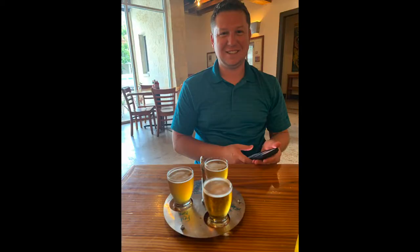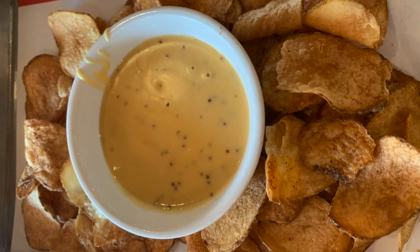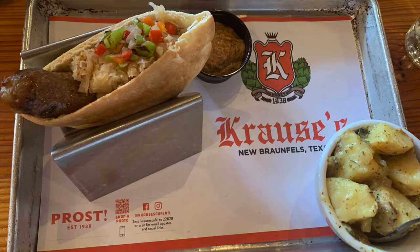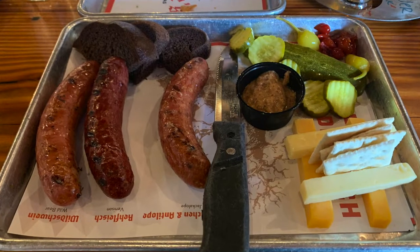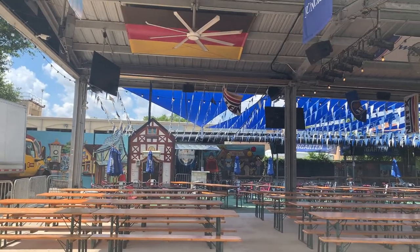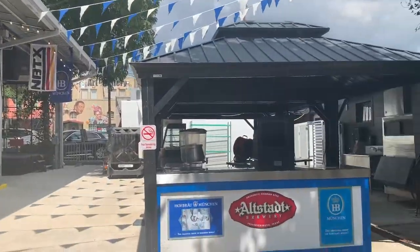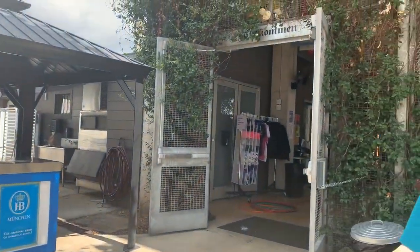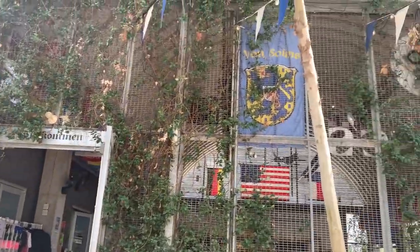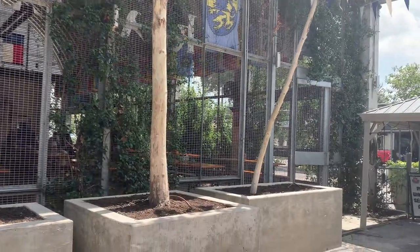This is Ron and I — second time coming out to this restaurant. We really enjoyed it the first time around, so of course we had to come back. This time around we did try this wild game sausage platter that Ron was excited about. They had rabbit, deer, and boar. Ron enjoyed it! Here I'm showing you all the outdoor seating area — it's such a beautiful place to come out and relax. If you're ever in the New Braunfels area, definitely check it out.